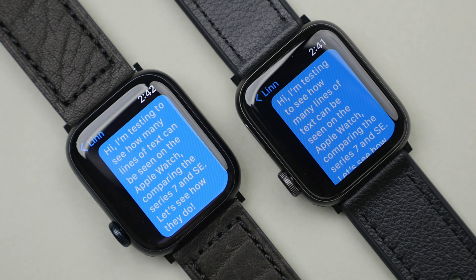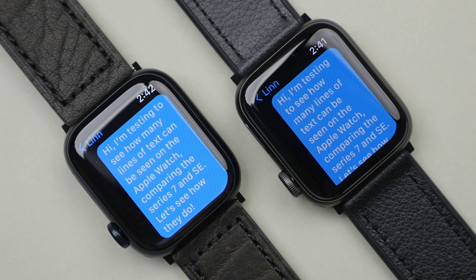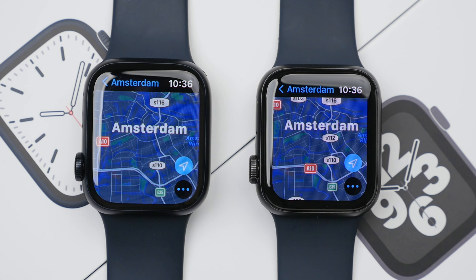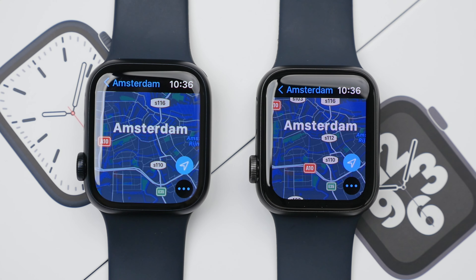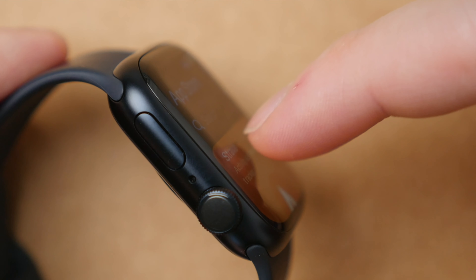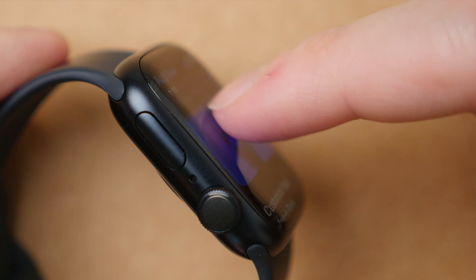The Series 7 does have 20% more screen area, and this makes a noticeable difference in everything that you do. Content is not only more readable, but you can also see more content at a time — for example, more lines of text, more roads on a map, etc. This is thanks to the thinner bezels on the Series 7. In addition, the Series 7 has a nice tapering effect going across all edges of the display, where content kind of flows off the screen as you're scrolling through it.